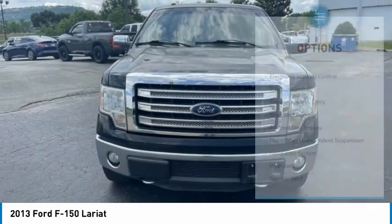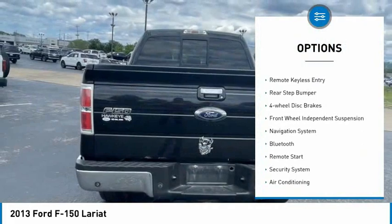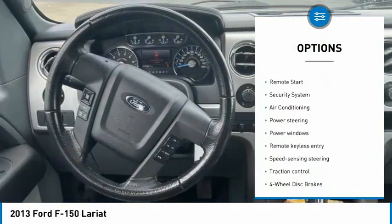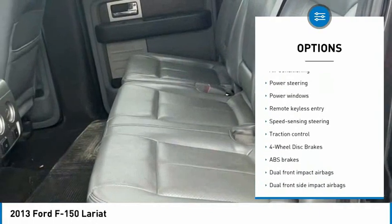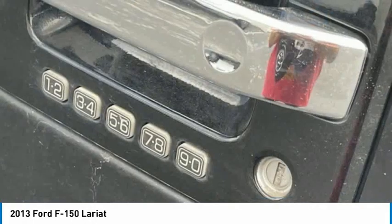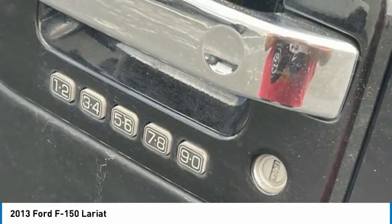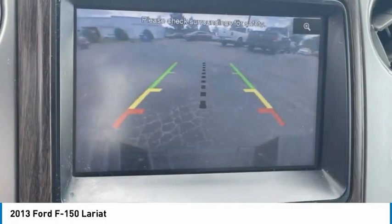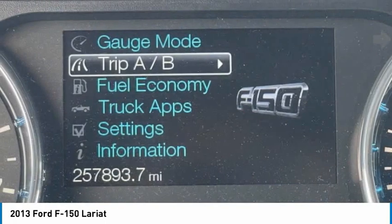Here are some of this vehicle's great options: electronic stability control, traction control, remote keyless entry, rear step bumper, four wheel disc brakes, front wheel independent suspension, navigation system, Bluetooth, remote start, security system. This vehicle offers reliability and good looks at a great price.